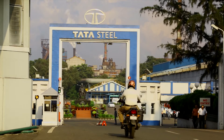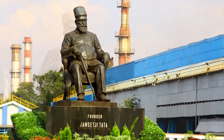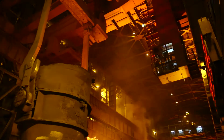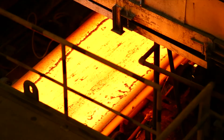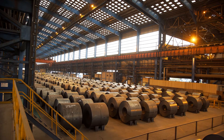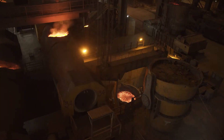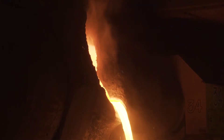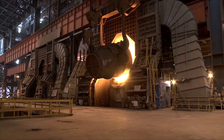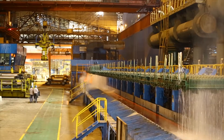Tata Steel, one of the pioneering steel companies globally, has been leveraging value for its customers since 1907. Tata Steel is one of the lowest cost steel producers, powered by one of the most high-tech steelmaking facilities globally. LD3-TSCR is the latest steelmaking and rolling facility set up in 2012 at Jamshedpur as part of the 9.7 million tons expansion plan of Tata Steel. The facility has been exceeding expectations, from a rated capacity of 2.4 million tons to an expected capacity of 3 million tons.